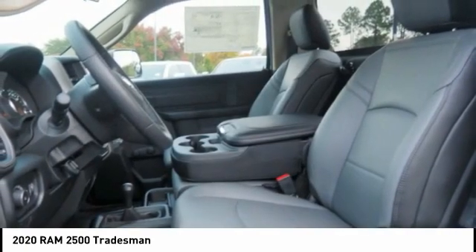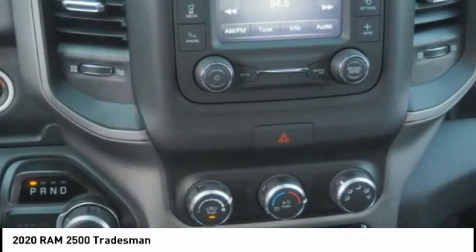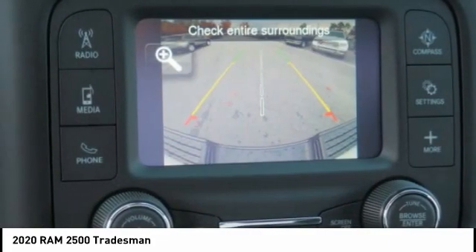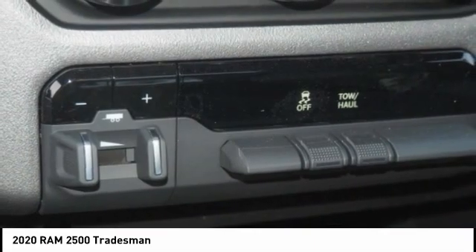Roll stability control, daytime running lights, auxiliary transmission fluid cooler, front suspension classification — solid live axle, power brakes. Drive away with a great deal on this vehicle. Call or stop in today.